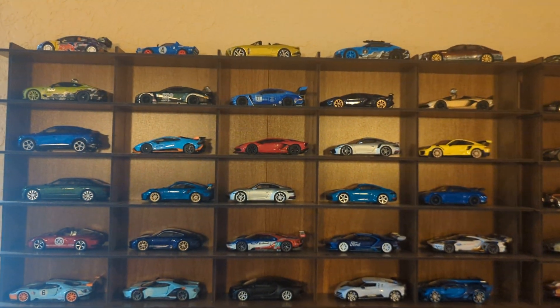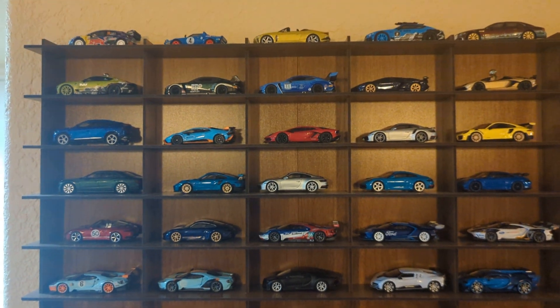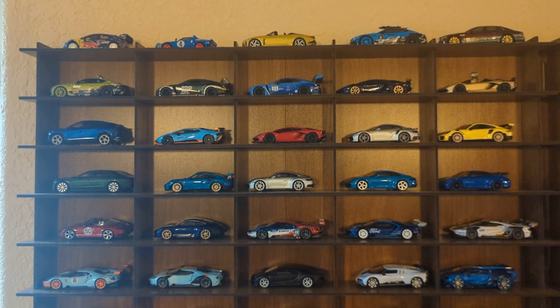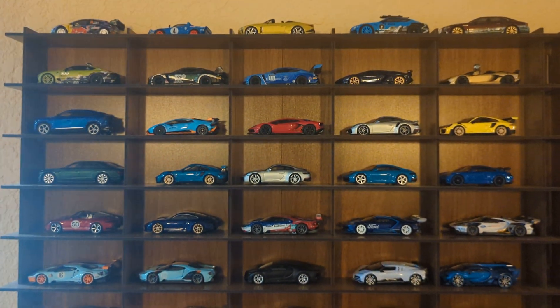But yeah, I just thought I'd show you the cars I have on it right now, and also, if anyone can guess what the changes are, or the updates for this hanging shelf, throw your best guess out there, and if you're right, I'll let you know.